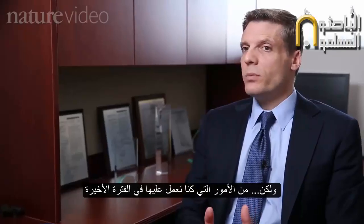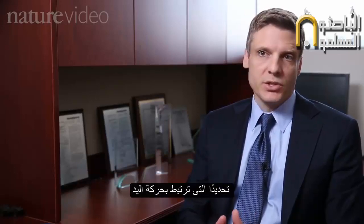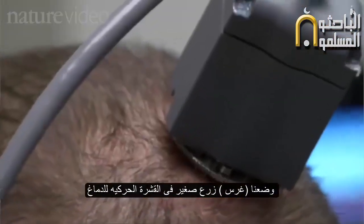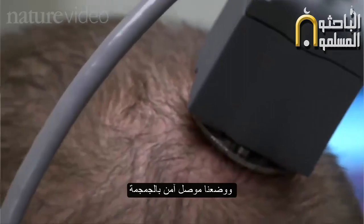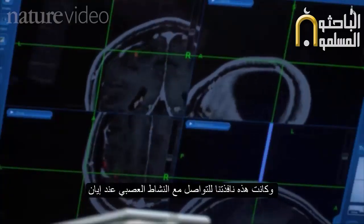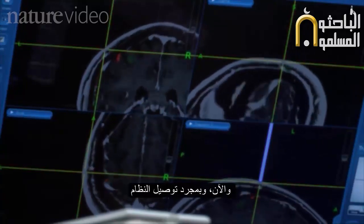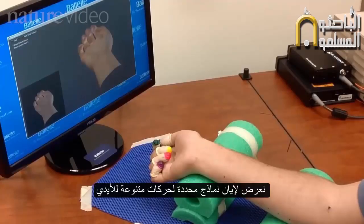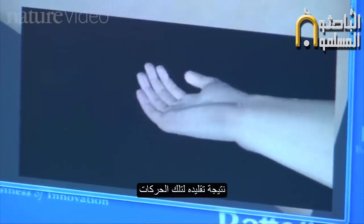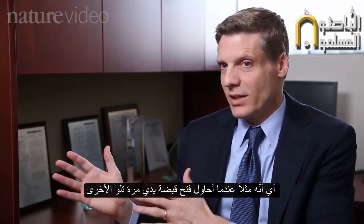One of the things we've been working on is deciphering the signals in the brain that are specifically associated with hand movement. We placed a tiny implant into the motor area of the brain, and we have a connector secured to the skull — this is our window into Ian's neural activity. Once the system is connected, we show specific images of different types of hand movements and record the signals from the brain associated with those movements, learning how to decipher them.